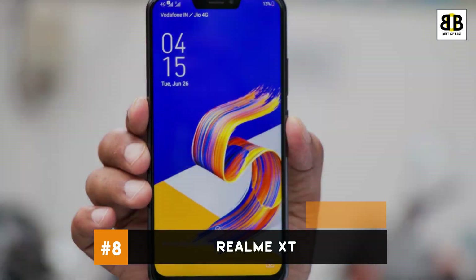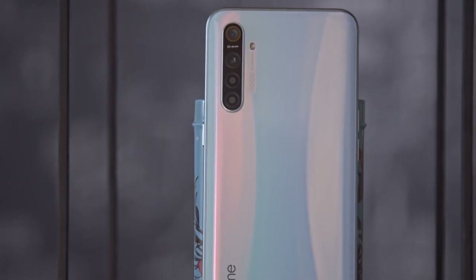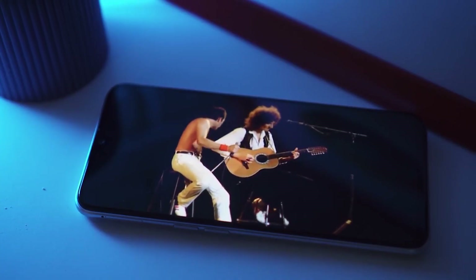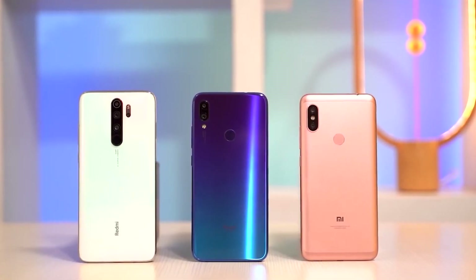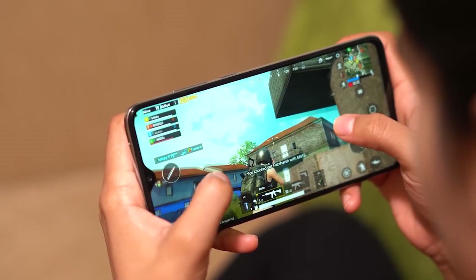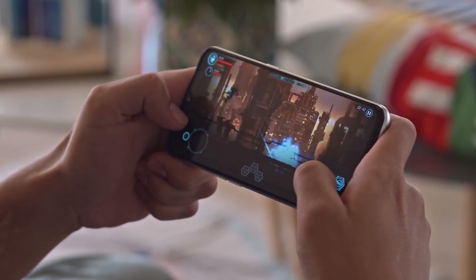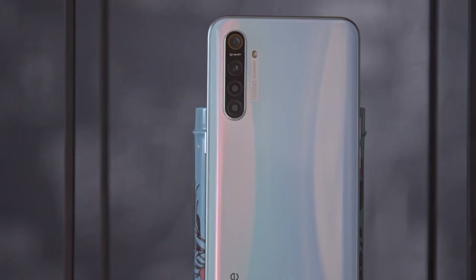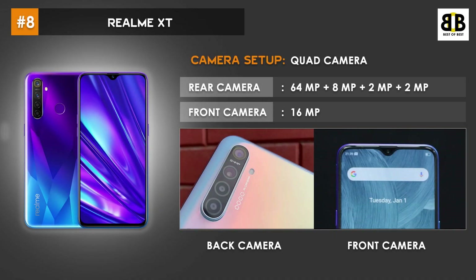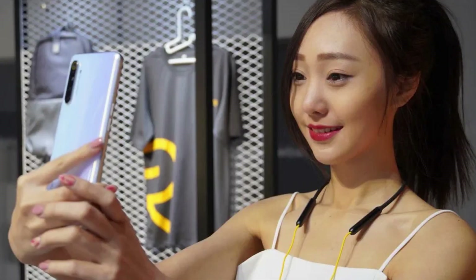Number 8: Realme XT. Realme XT is a mid-range smartphone that offers amazing features from its display to its performance. It is powered by Qualcomm's Snapdragon 712 chipset with an octa-core processor running at a clock speed of up to 2.3GHz. The quad camera setup offers excellent photography with 64MP, 8MP, 2MP, and 2MP lenses on the back. There is a 16MP lens at the front for superb selfies.